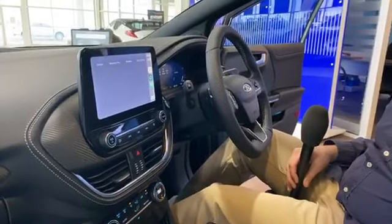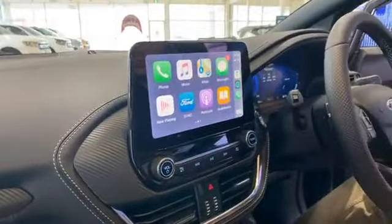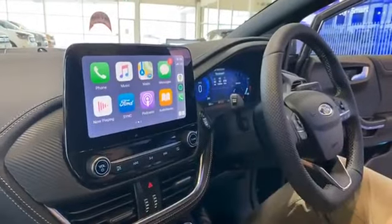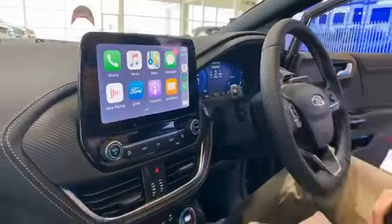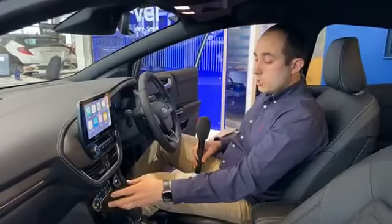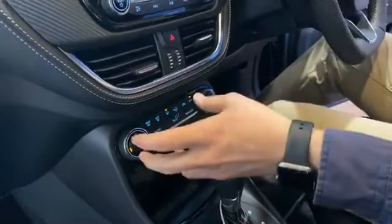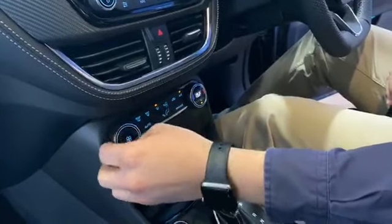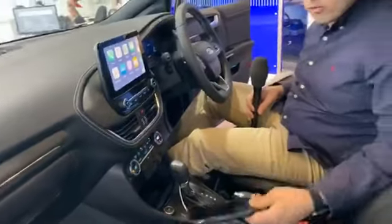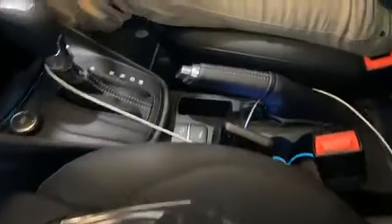Once connected, my phone is projected straight onto the car's screen, giving access to all my apps — Google Maps, WhatsApp, Spotify, messages, and phone calls — all via voice control, very easy to use. The ST Line V also has a digital climate control display for temperature and fan speed, with easy-to-use dials with rubber trim. There's also wireless charging — even without plugging in, there's a wireless charging compartment at the front.